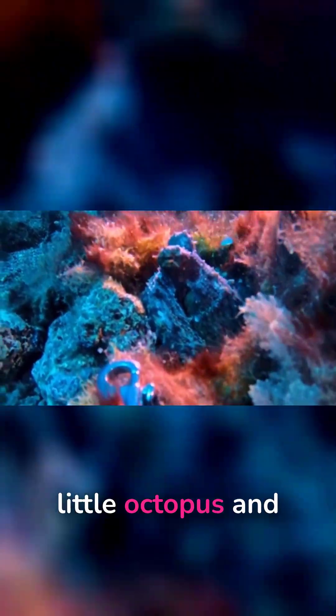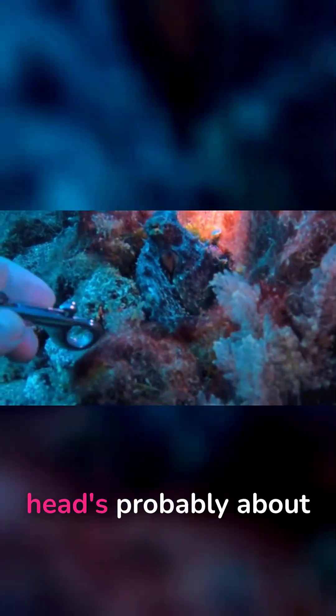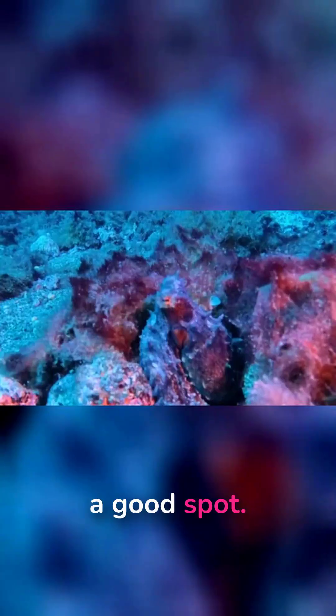I've come across this cute little octopus. You can see that's my D-ring there — I'm trying to put it there so you can see how big it is, but its head is probably about the size of a 50-pence coin. Quite a good spot.